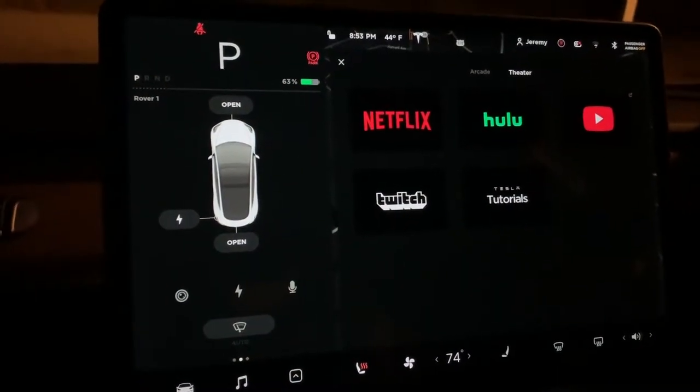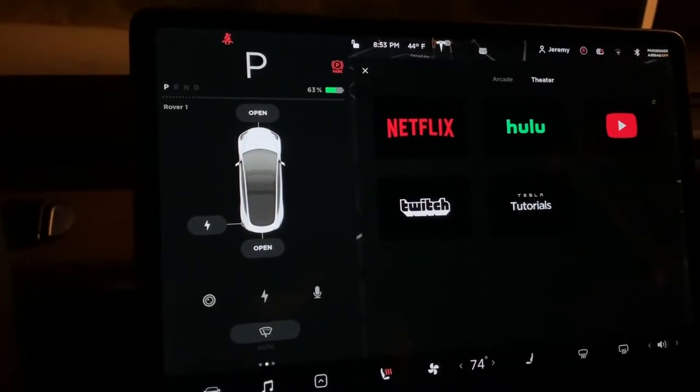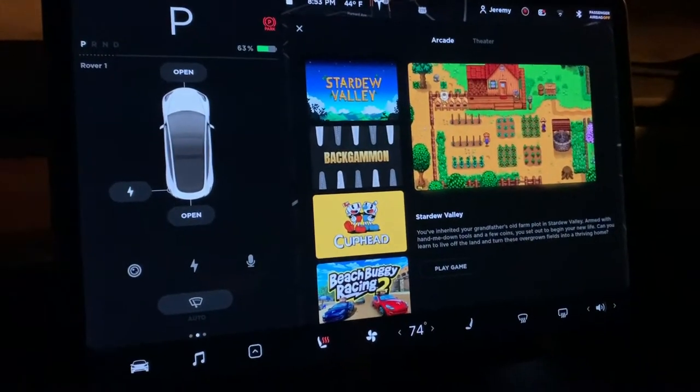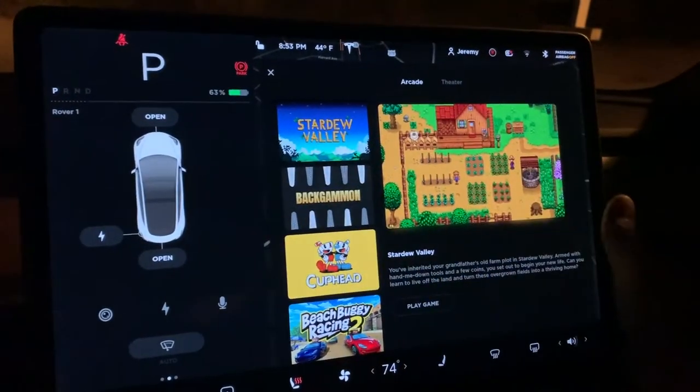One thing about Twitch is that you can actually log in to your Twitch account and look at your followed people, which I'm not a big fan of. Also new to the arcade tab, we have Stardew Valley.